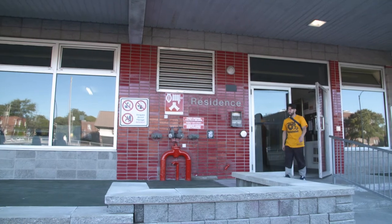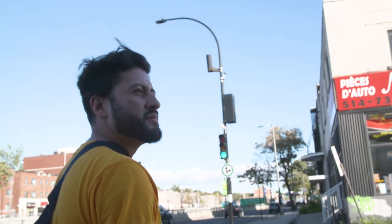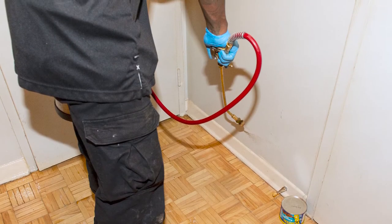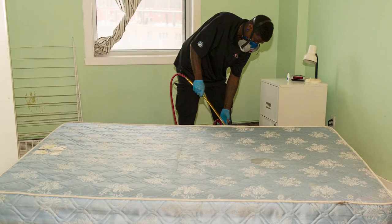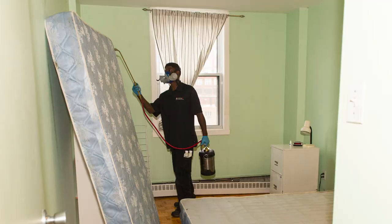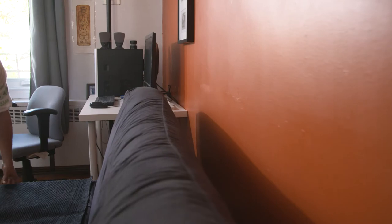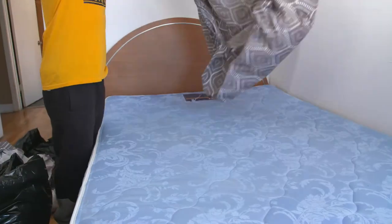During the treatment, you need to leave your apartment for a few hours as instructed by the exterminator. Find a place to stay because you cannot return during those hours. During your absence, the exterminator will apply a product to wall edges and some other locations. For the treatment to be effective, do not wash the wall edges or use bleach or insecticide. When you return, you can put the furniture and bed sheets back in place.